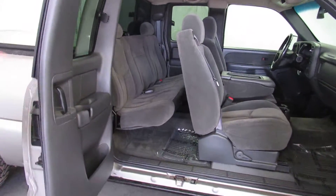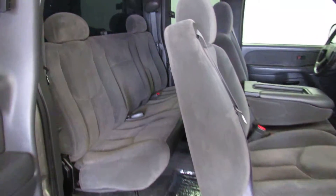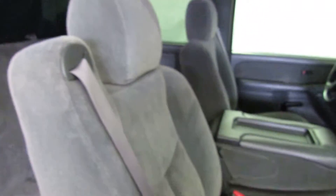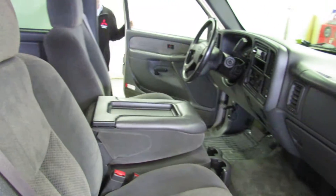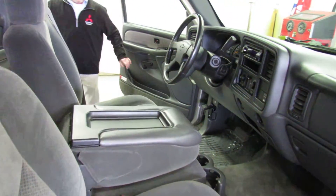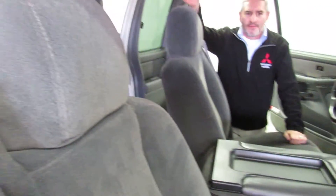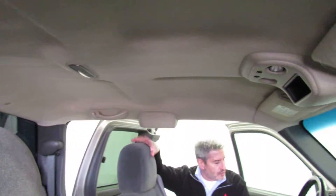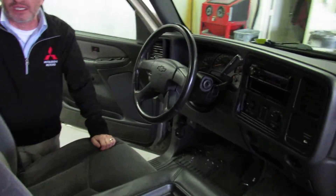Super nice on the inside. I'll go around the other side. As you can see, the truck's in really outstanding condition. Mileage is about 150,000 on it. It was a fresh trade, really, really nice truck. Went through inspection, looks great, runs great, and drives great.